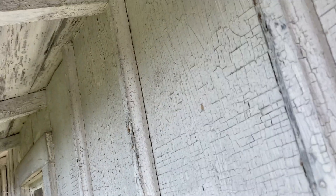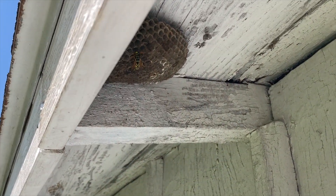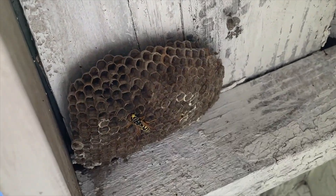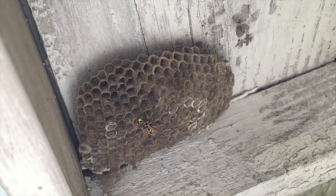Welcome to the Green Wasp Removal YouTube channel. Today's April 7th, 2023, and we went out today to look for new queens coming out of hibernation. We checked on an old nest from last season, 2022, and sure enough, there was a brand new queen or foundress sitting on that old nest.